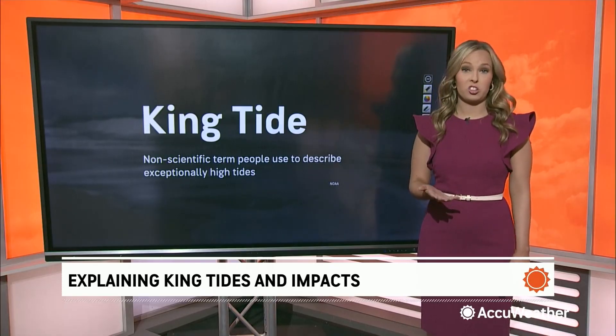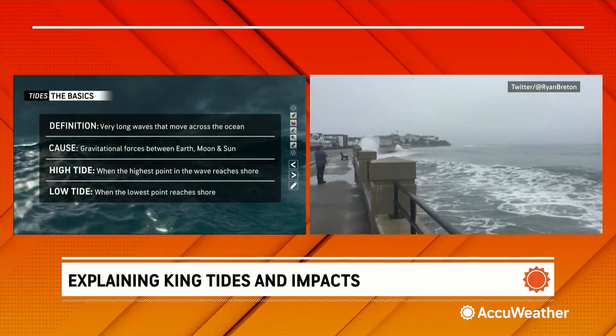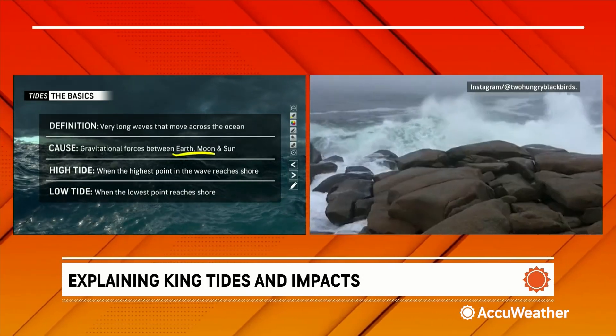To understand king tides, we have to understand tides. At its core, these are very long waves that move across the ocean, and they're caused by gravitational forces mostly between the earth and the moon, but to some extent the sun.